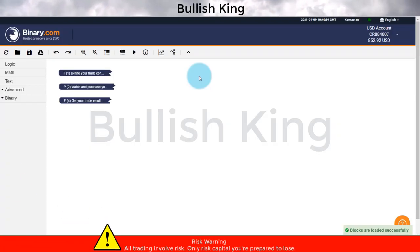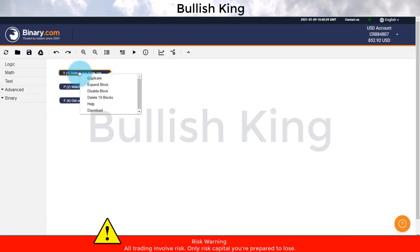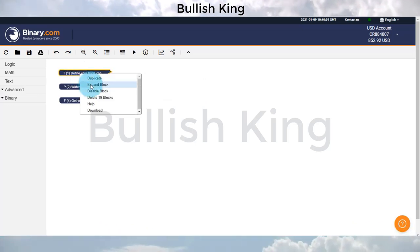Hello traders, welcome back to my YouTube channel. Today I'm going to share the Pro Binary Smart Bot version 1.1 on a binary platform. I will load the Pro Binary Smart Bot now and change the settings.